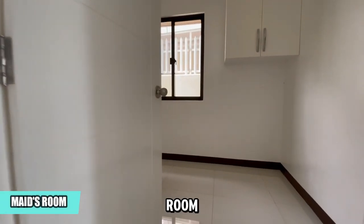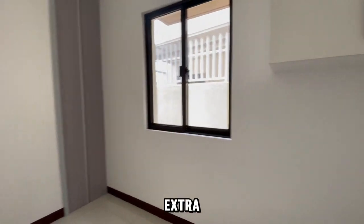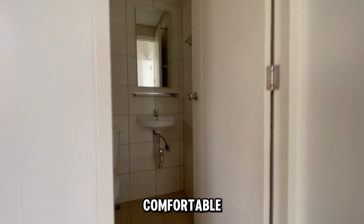Let's head into the maid's room. This space includes convenient overhead cabinets for extra storage and its own private toilet and bath, making it both functional and comfortable.